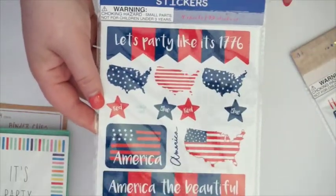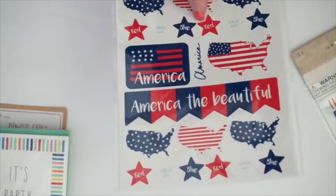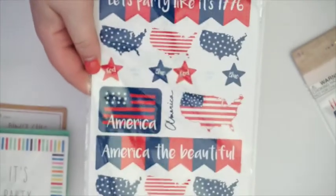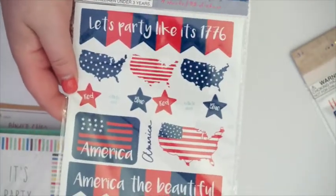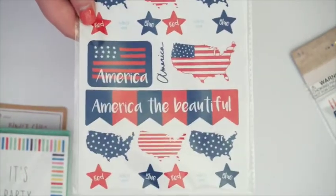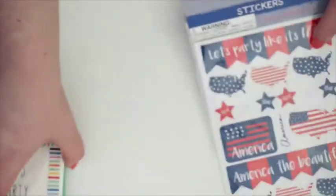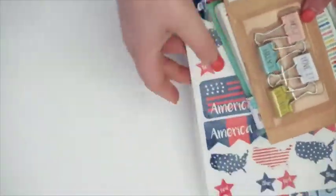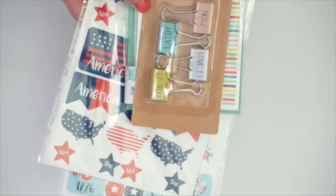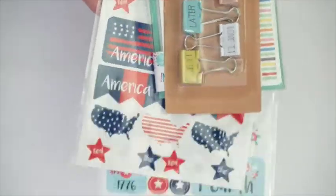They had this set as well. This one's called America — it says 'Let's party like it's 1776,' red, white, and blue. Pretty much the same stickers, but another cute set. This is like ginormous for a banner, so I'm not sure if I'll be using that in my planner, but this could be used for Memorial Day, Labor Day, or really any patriotic holiday. That's everything from Target. They had tons of notepads and sticky pads but I have a bazillion of those already, so I'm trying to use up some of the stock I already have.